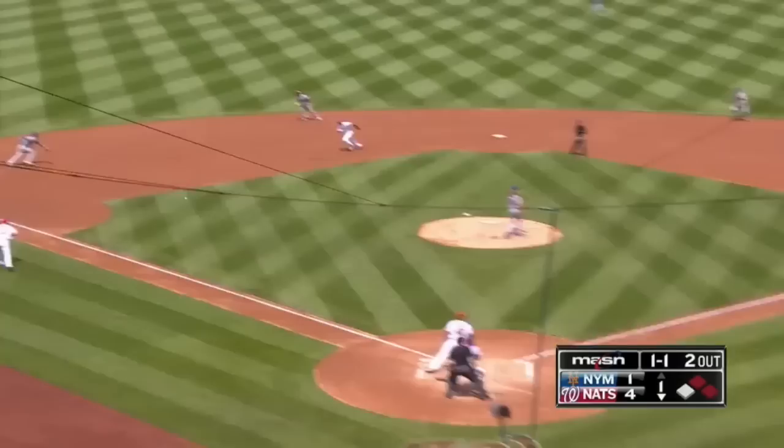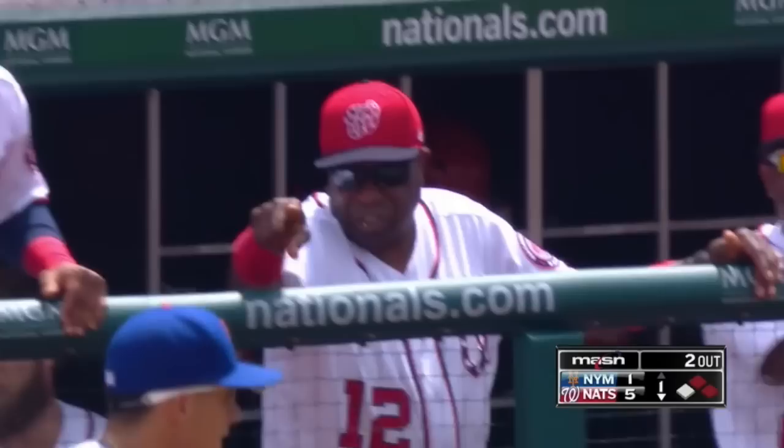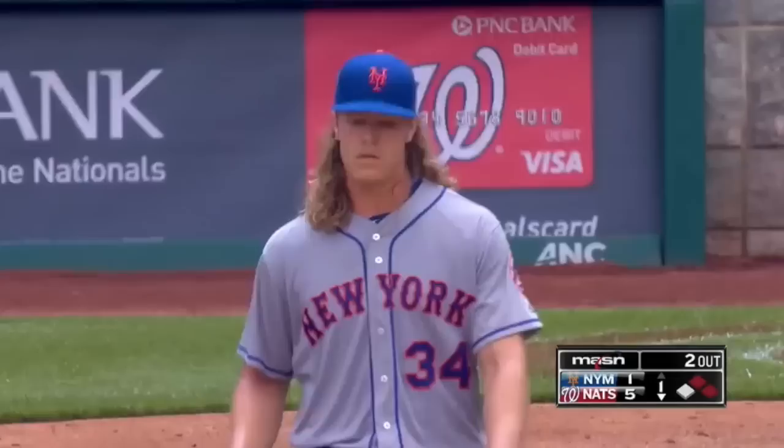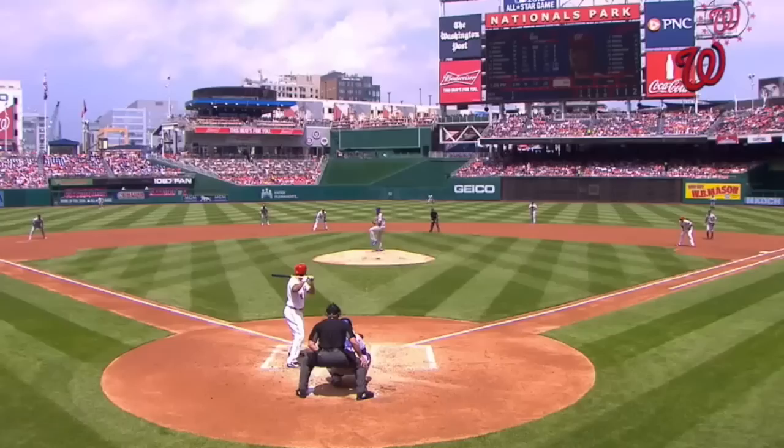Now Syndergaard sets. The pitch. Swing — it's a ground ball through into left field. A base hit through the hole. Taylor coming home. Throw to the plate — it is off the glove of Rivera, off Taylor, backed up by Syndergaard. Michael Taylor has scored on a ground ball single through the hole by Joe Ross — his first hit of the year and his second major league RBI. The error on the throw by Randerson put Taylor into scoring position. The Nationals have plated five runs here at the bottom of the first against Noah Syndergaard. It's Washington 5, New York 1.